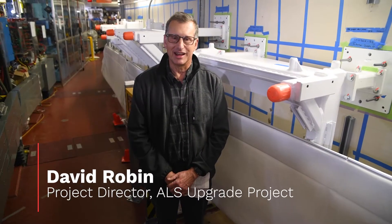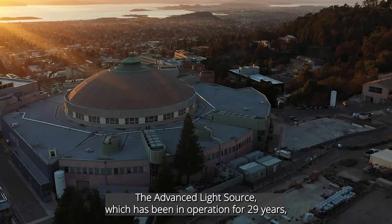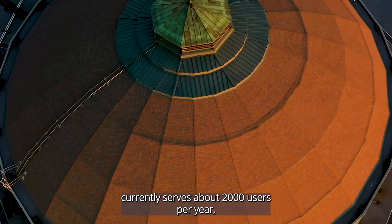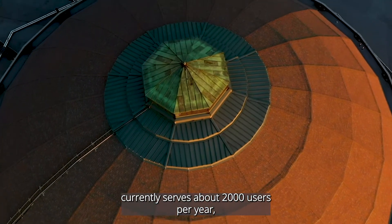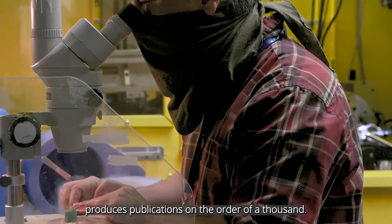My name is David Robin. I'm the project director for the Advanced Light Source upgrade project. The Advanced Light Source has been in operation for 29 years, currently serves about 2,000 users per year, and produces publications on the order of 1,000.